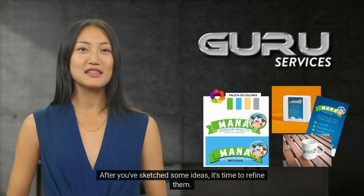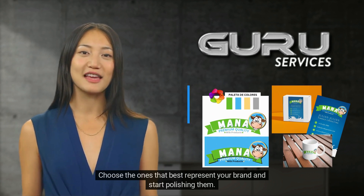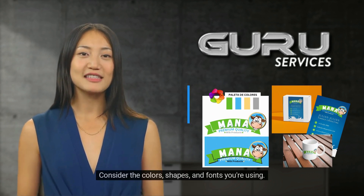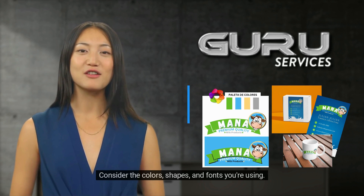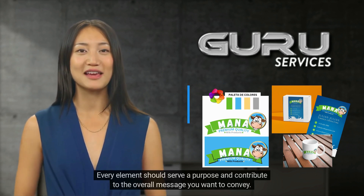After you've sketched some ideas, it's time to refine them. Choose the ones that best represent your brand and start polishing them. Consider the colors, shapes, and fonts you're using. Every element should serve a purpose and contribute to the overall message you want to convey.